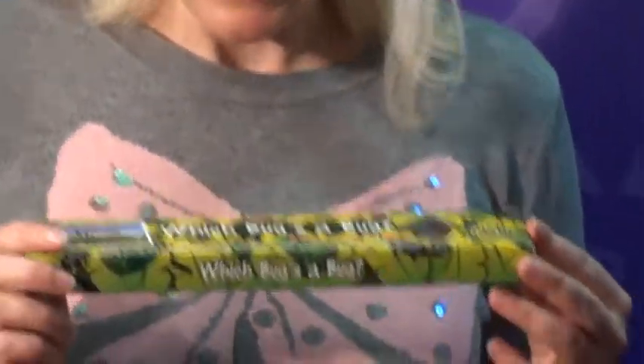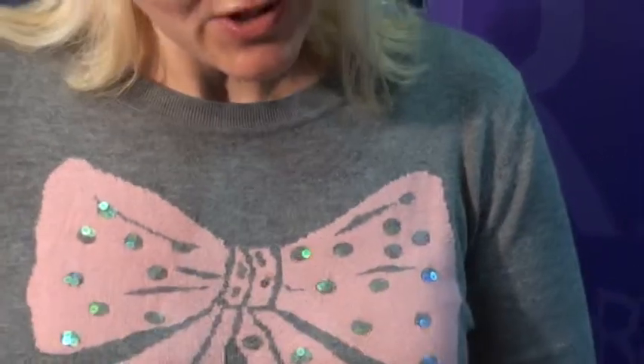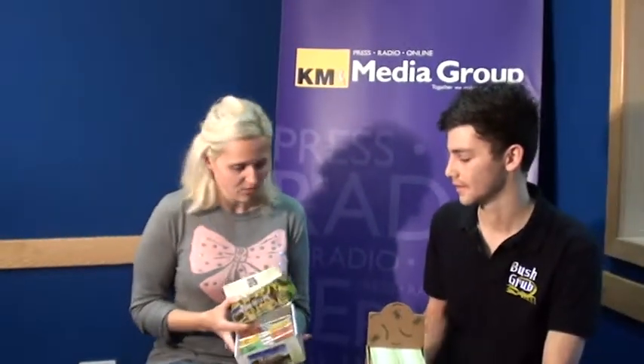Hi, it's Emma here from KMFM Breakfast Show. I'm excited because Ben is here from Bush Grub. Bush Grub are officially licensed to provide us with delicious bugs, as per 'I'm a Celebrity Get Me Out of Here.' Ben, can you talk me through the selection you've brought in?